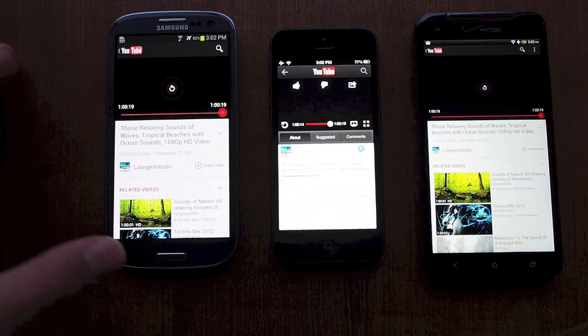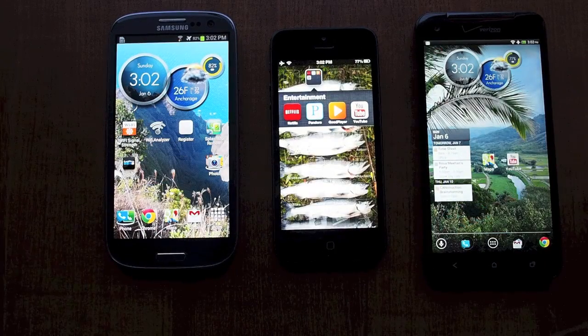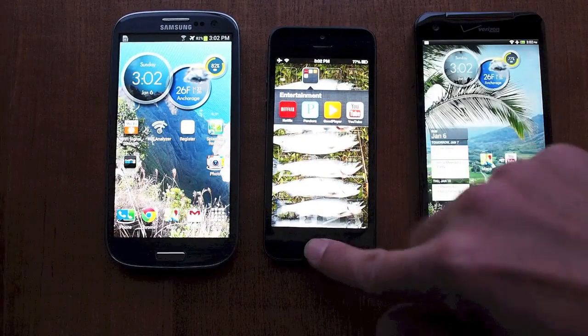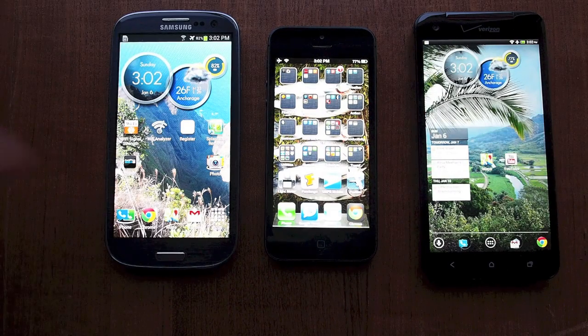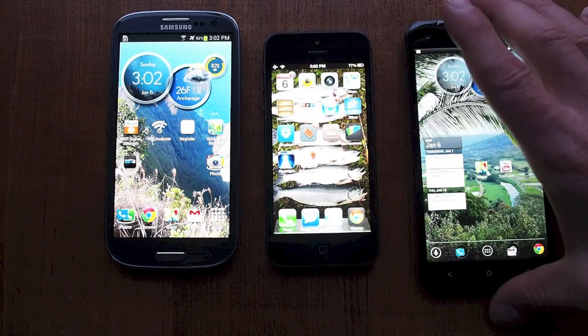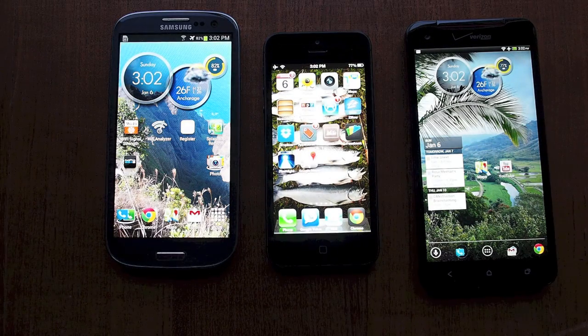After one hour we go back to the home screen on all three to see what we've got. The iPhone shows 77%, the Droid DNA also shows 77%, and the Galaxy S3 comes in at a nice 82%. So after this unscientific but standardized test, it seems like the Galaxy S3 does substantially better on this one-hour full-brightness video test.